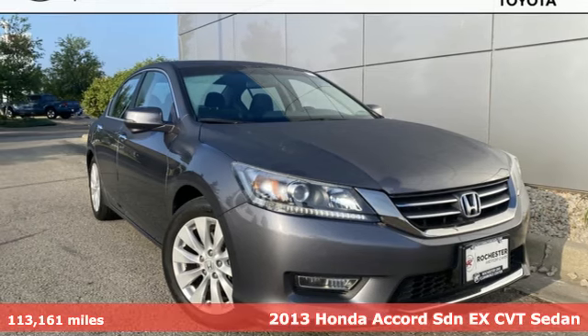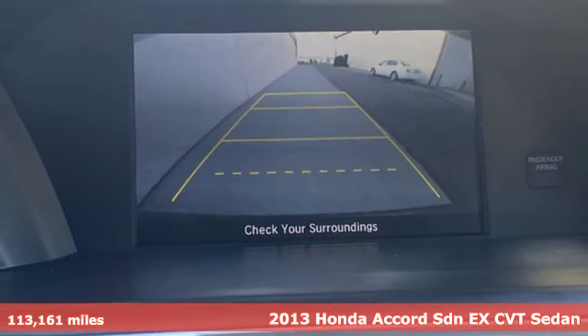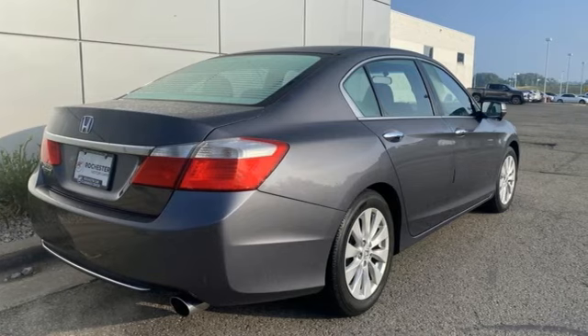Here's a 2013 Honda Accord Sedan. Honda has a world-renowned reputation for reliability. It comes with features you need, and better yet, want.